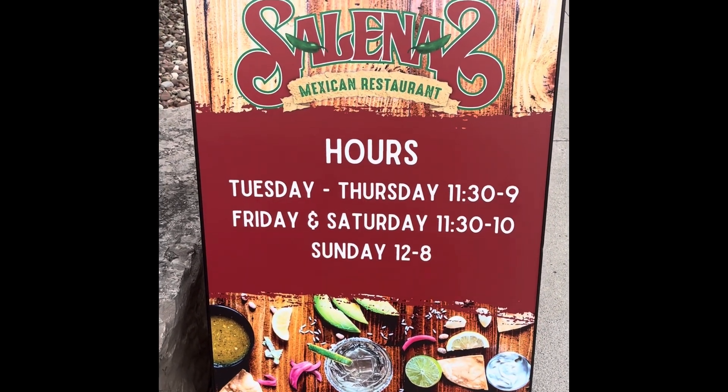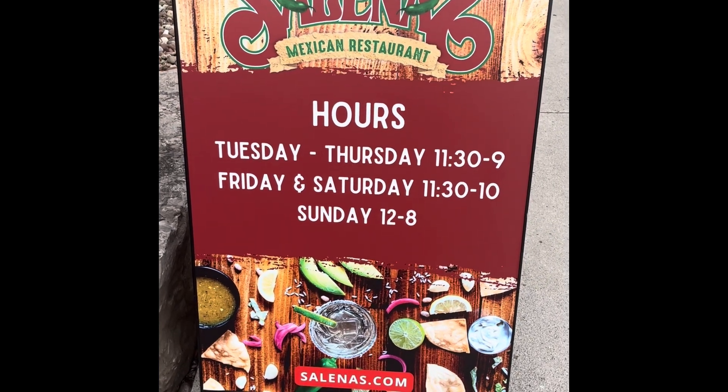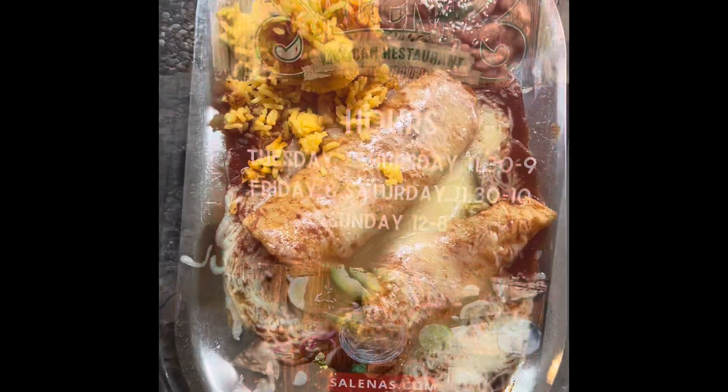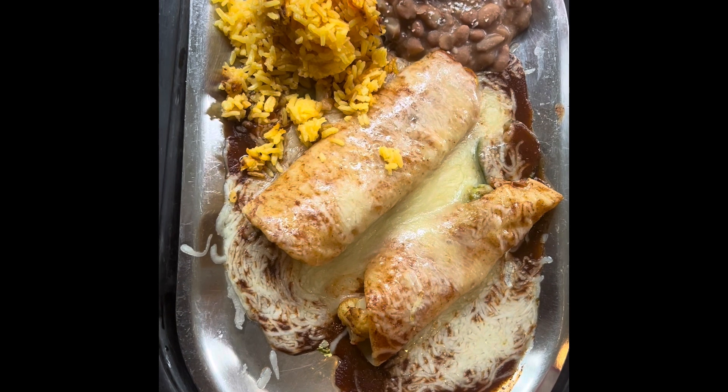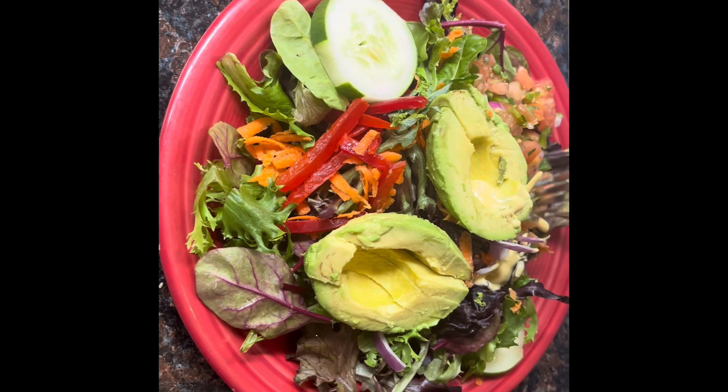Stopped at Salinas Mexican restaurant to try some spicy food. We had a veggie enchilada and a colorful avocado salad.